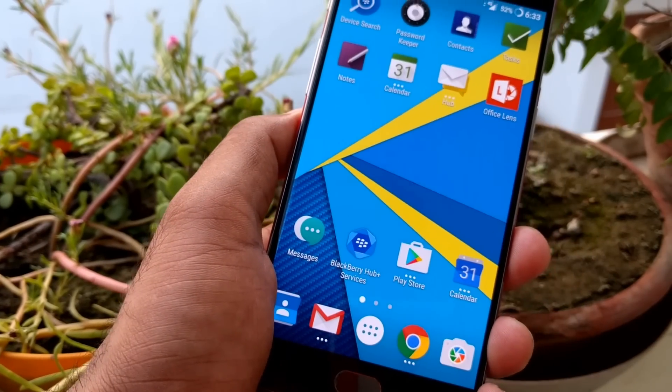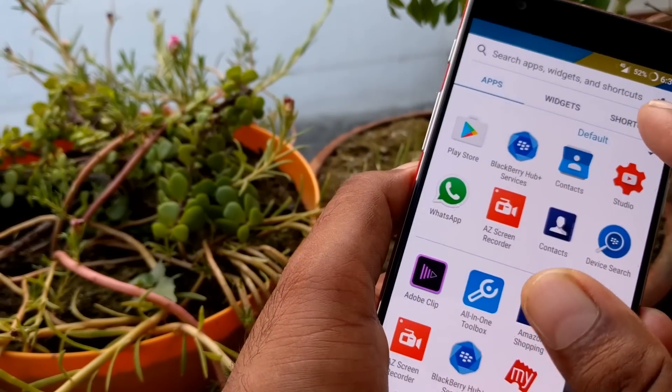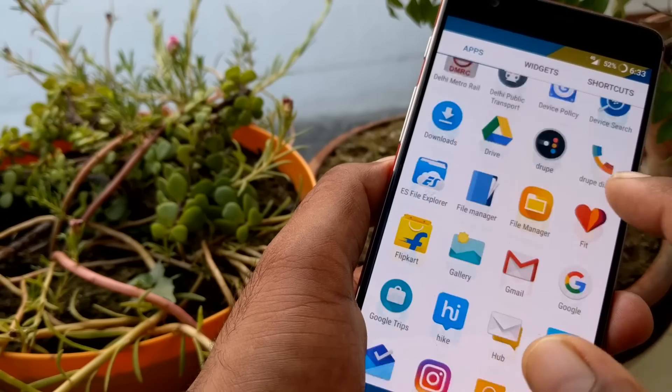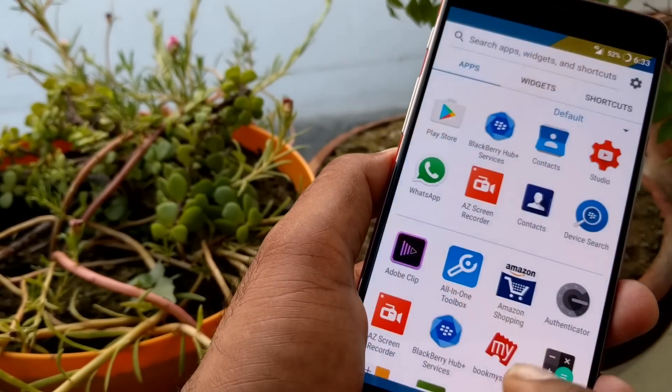A couple of features you should find helpful in this launcher: the pop-up widgets, one-touch shortcuts, and excellent app tools with many features, like sorting the app drawer the way you want. This is the classical approach — starting from A — and we've already discussed the settings side of things.